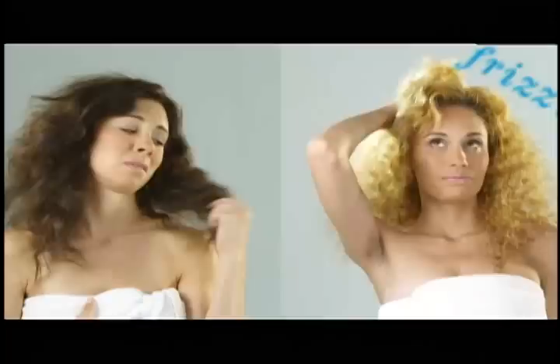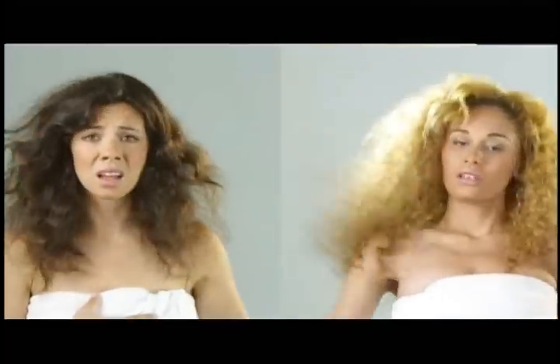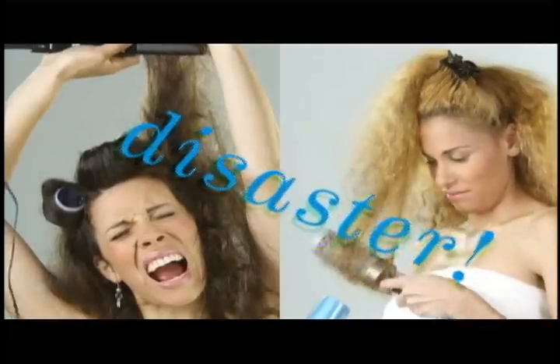Ladies, when it comes to our hair, we all have the same issues. Frizz — don't get me started. And straightening, not so easy to get it right.